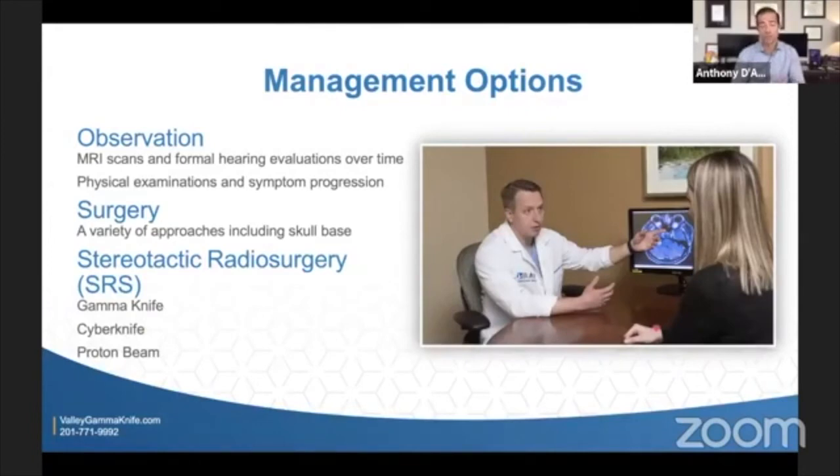When we get into management options, one thing to think about is whether to just observe. Maybe you had a migraine or it was found incidentally, and you find a small vestibular schwannoma but everything else is fine. In those situations, we'll often observe — getting MRI scans on a regular basis, hearing tests, and watchfully waiting. Physical examinations and watching for symptom progression can sometimes be enough, and sometimes that's appropriate.